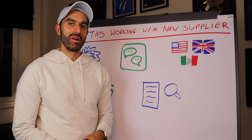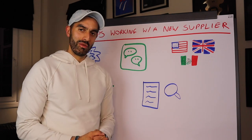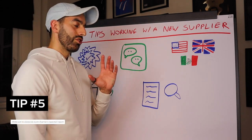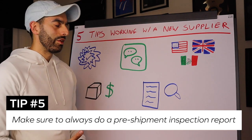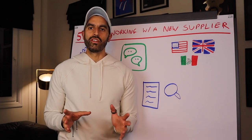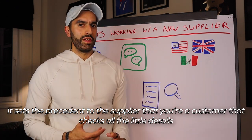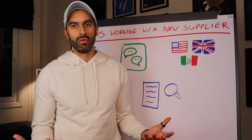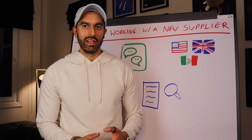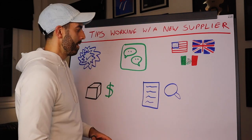Tip number five: always do a pre-shipment inspection report. Even if the supplier's information is fully verified, do a pre-shipment inspection on your first order — it sets a precedent that you check every detail. Suppliers who know you always inspect will be less likely to cut corners, skip cleaning, or reduce quality, because they know you'll find it and require them to rework at their own expense.